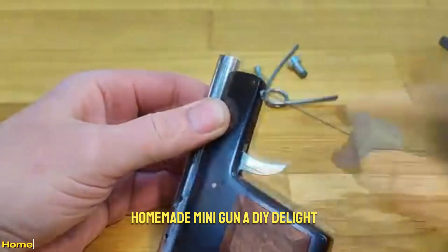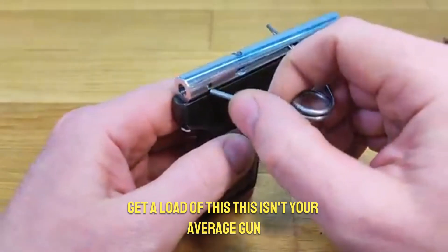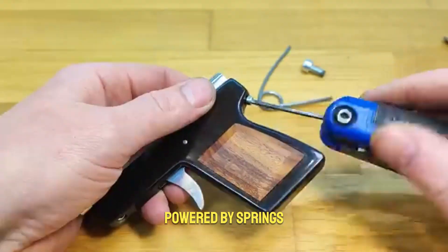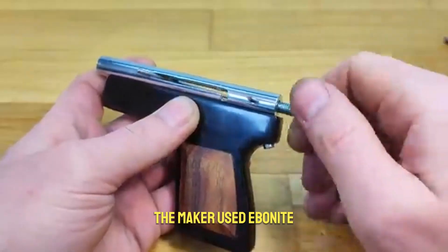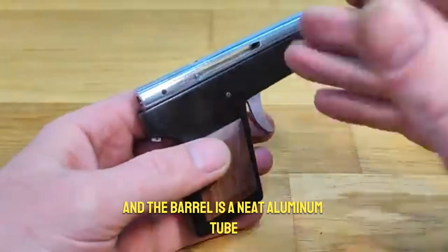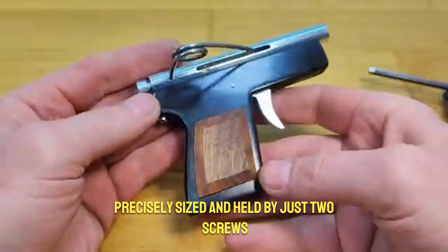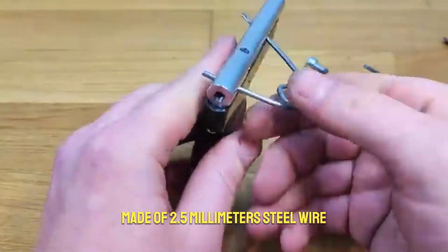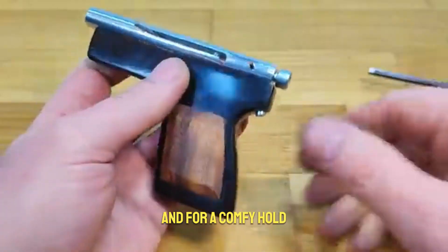Homemade Mini Gun: a DIY delight. This isn't your average gun — it's a totally unique homemade mini gun powered by springs, built with some seriously clever craftsmanship. The maker used ebonite, a tough hard rubber, for the main body, and the barrel is a neat aluminum tube precisely sized and held by just two screws. The firing power comes from springs made of 2.5mm steel wire.